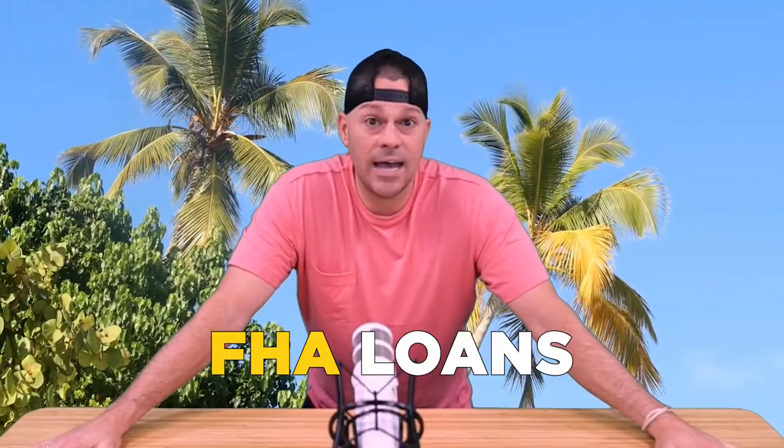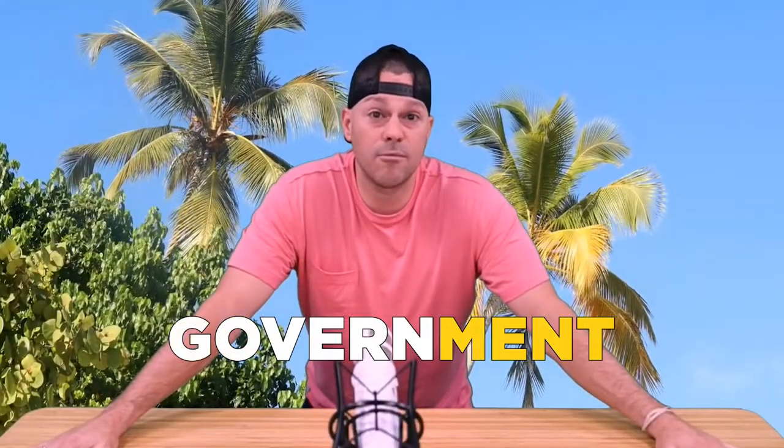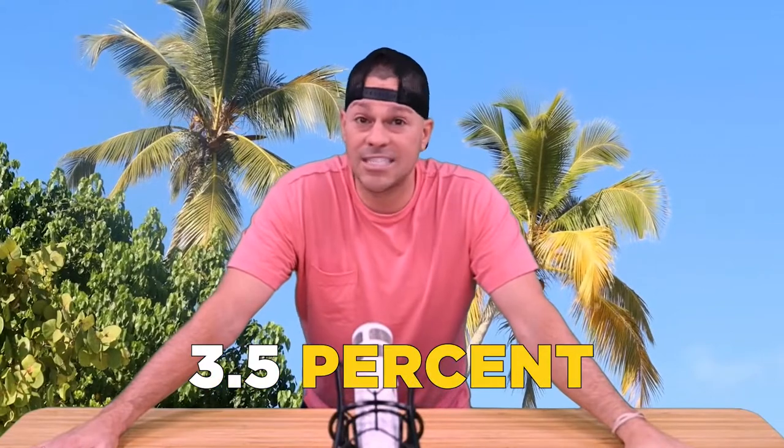You can't use an FHA loan to buy a property that you don't intend to occupy. FHA loans are designed to help people buy a property as a primary residence. You also can't have more than one FHA loan at a time. The benefit is that it's a government-backed loan allowing you to put down as little as 3.5% — so on a $100,000 property, you'd only need $3,500 out of pocket plus closing costs, and the lender covers the remaining 96.5%.